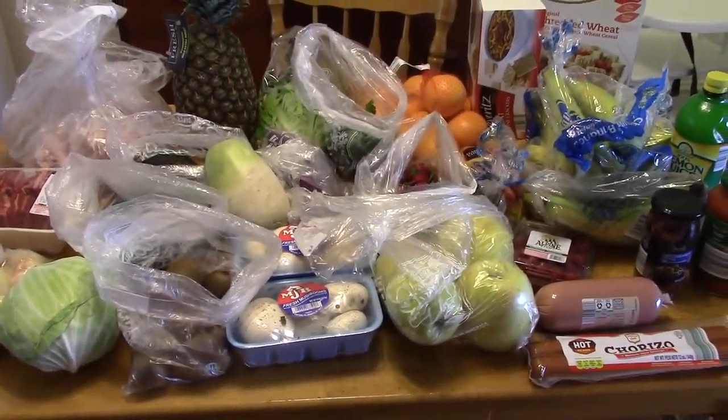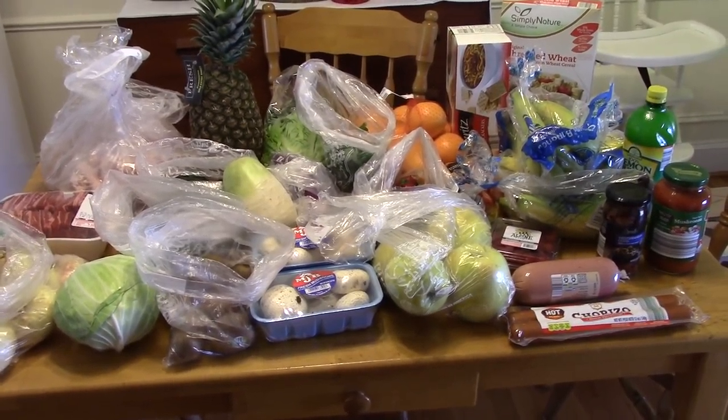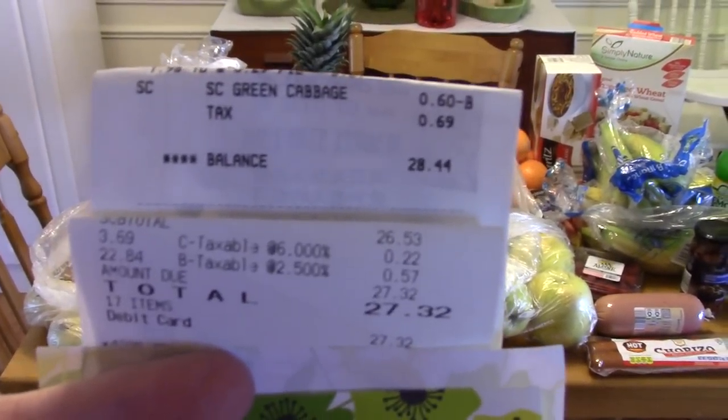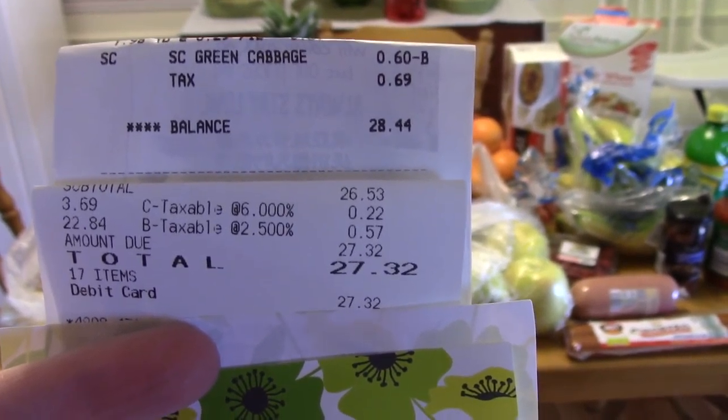Hi, it's Katie and I have my grocery haul here. It barely fits on my table, but I did pretty good price-wise. I went to H Mart and Aldi, so I spent $28.44 at H Mart and $27.32 at Aldi.